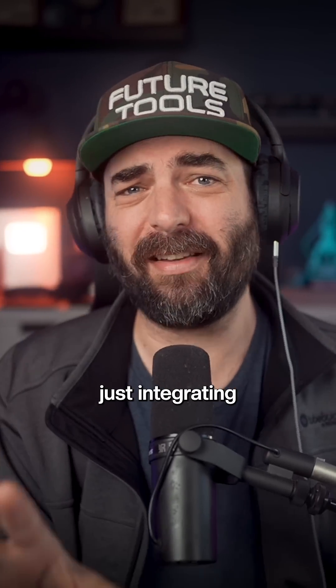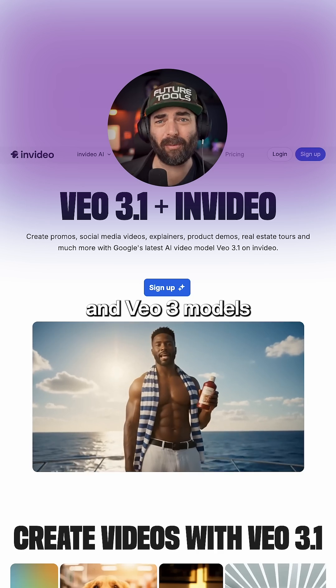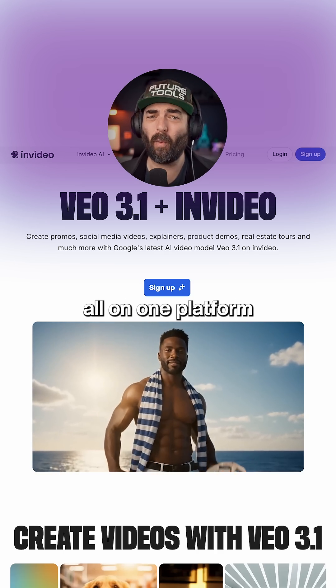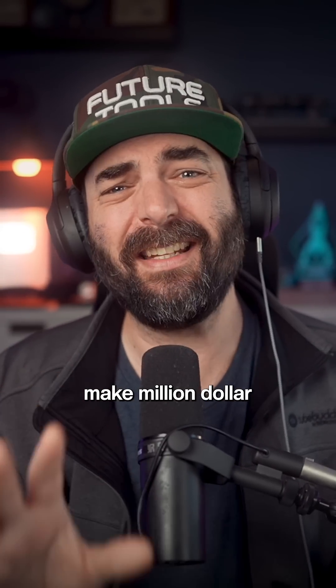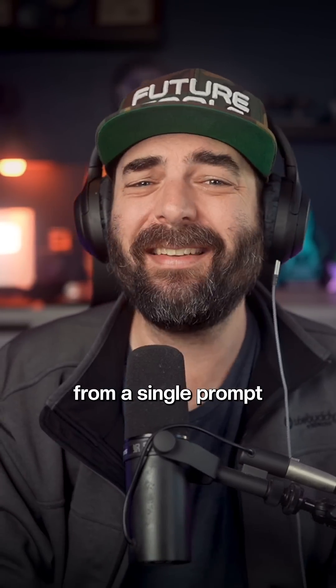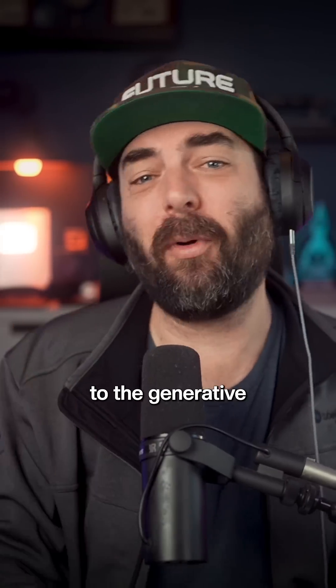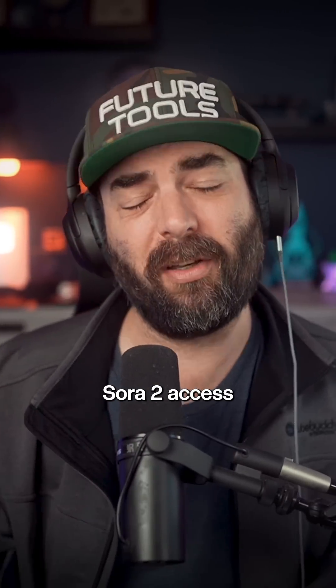NVIDIA isn't just integrating Sora 2 — it's also tapping into Google's Nano Banana and VO3 models, so you can get a full production team all on one platform. Anyone can make million-dollar-looking videos using cutting-edge Gen AI technology from a single prompt in NVIDIA. You can try it for free, or if you're really serious, upgrade to the generative plan for full Sora 2 access.